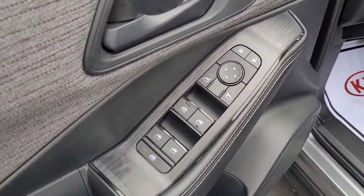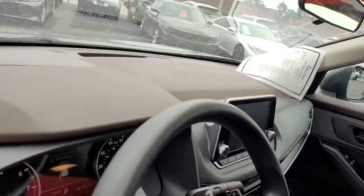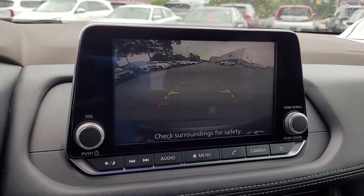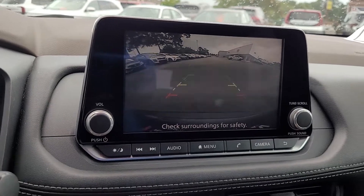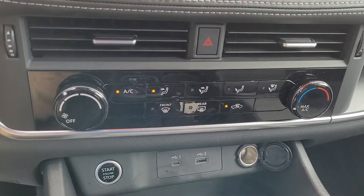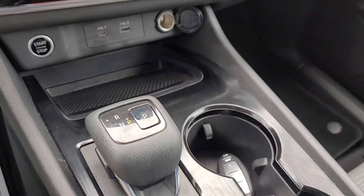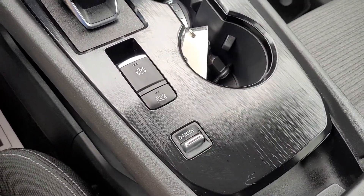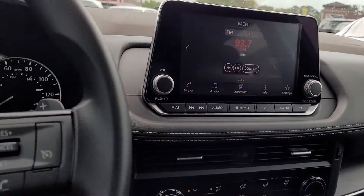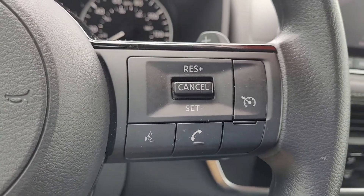Up front, you have power windows, power locks, and power mirrors. It is an AM FM stereo system and does have a backup camera. Satellite radio is available as well, by the way. Wanted to give you a chance there to hear the quality of the stereo sound.